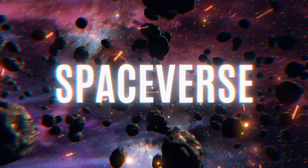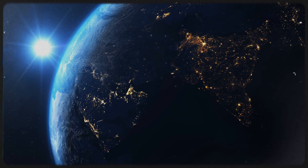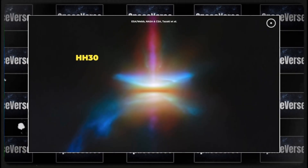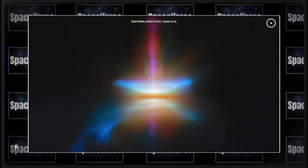Welcome to Spaceverse, your portal to cosmic adventures! Ever wondered how planets like Earth are born? Meet HH30, a young and dynamic star system located 450 light-years away in the Taurus Molecular Cloud.